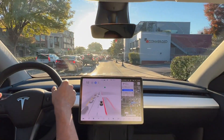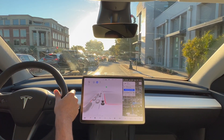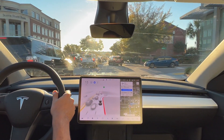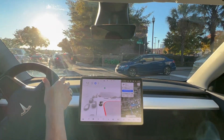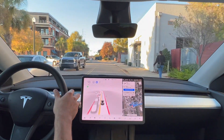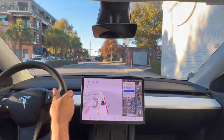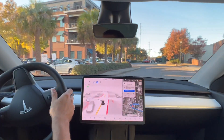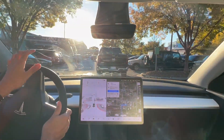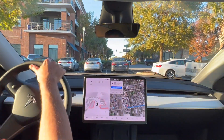We're gonna make this right turn up here — the car's a little confused, not quite tracking that the turn is up here. There we go. Not bad. Overall, not bad — we made it to the grocery store in one piece.